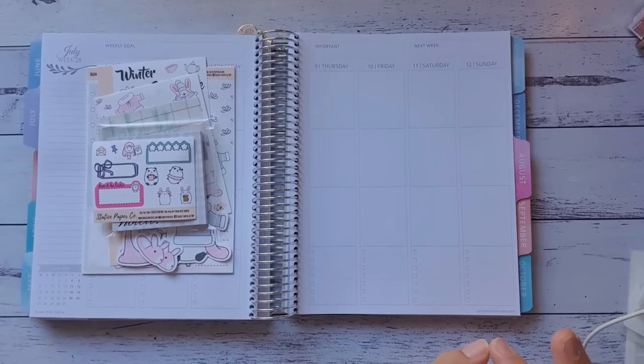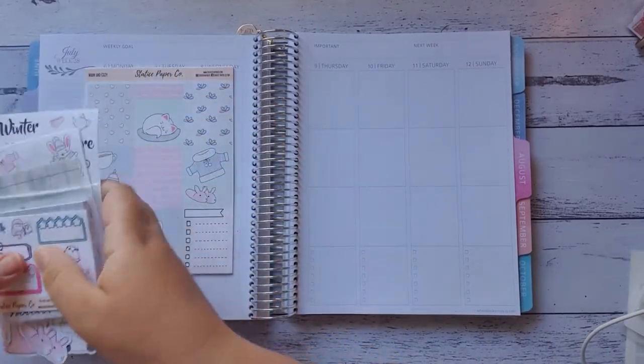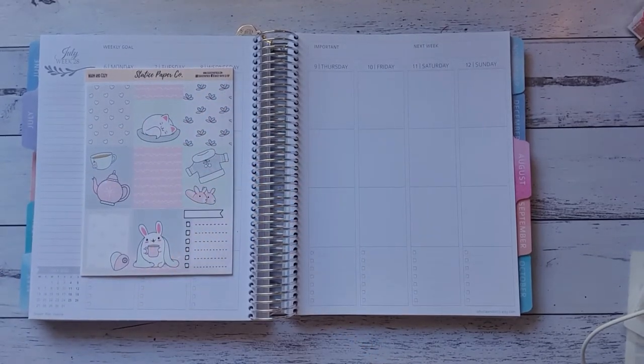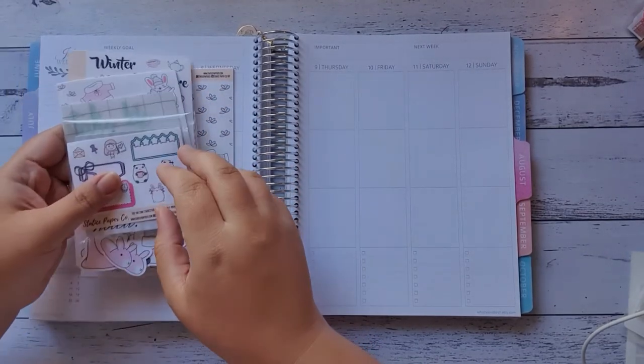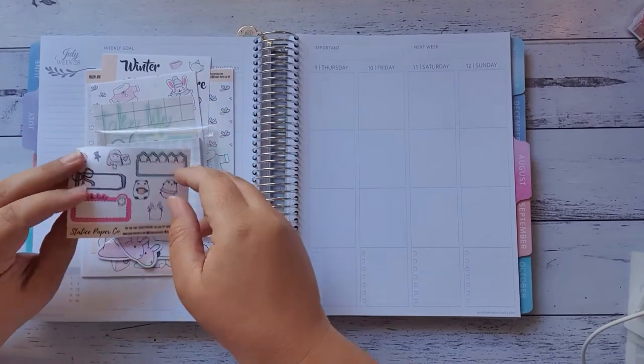Hi everybody and welcome — this is back. Today I'll be doing the warm and cozy kit from Status Paper Co. I love it so much. This is the winter season box.